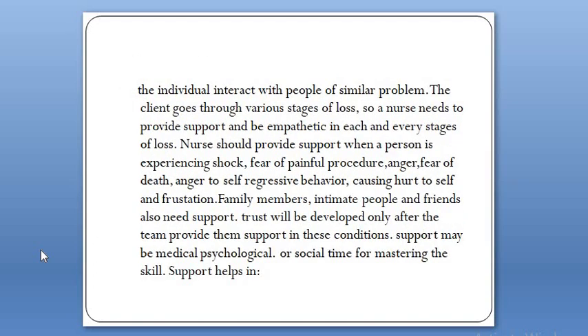The nurse shouldn't criticize or get angry but try to communicate in an appropriate way, and interact with people of similar problems. The client goes through various stages of loss, so a nurse needs to provide support and be empathetic in each and every stage. The most important factor is empathy. The nurse should provide support when a person is experiencing shock, fear of painful procedure, anger, fear of death, anger leading to self-aggressive behavior, and frustration.